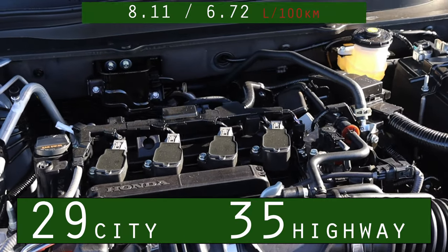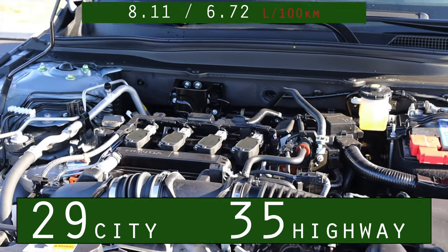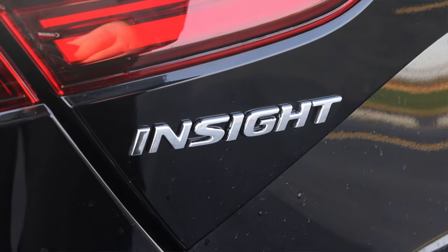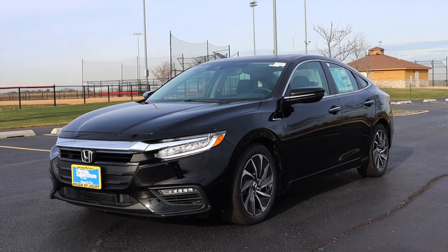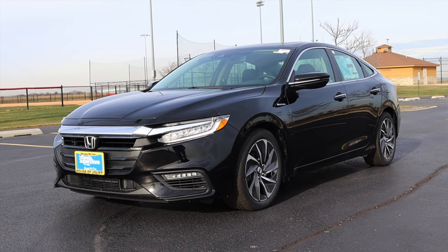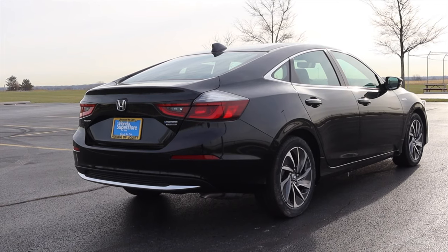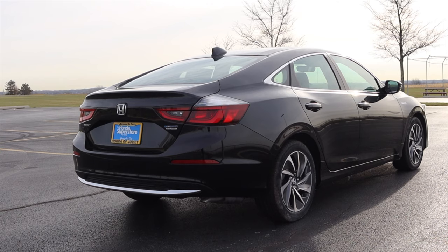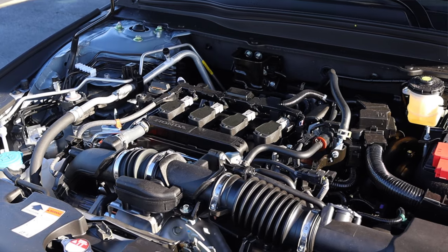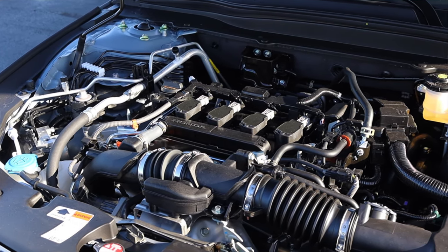I'll put the miles per gallon on the screen. However, if MPGs are really what you want to push, I would highly recommend looking at the Honda Insight instead of the Accord. I recently drove the 2021 Insight — it's very similar in size to the Accord and gets 51 miles to the gallon in the city. But if you don't like the 1.5 liter, you can actually opt for a 2.0 liter turbo from the Civic Type R in your Honda Accord.